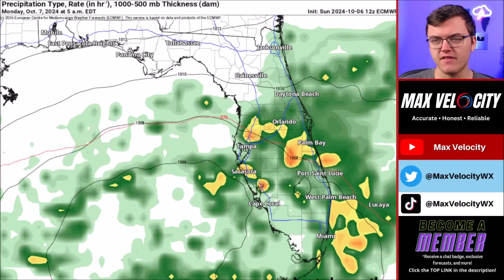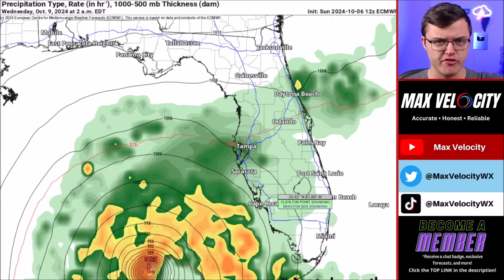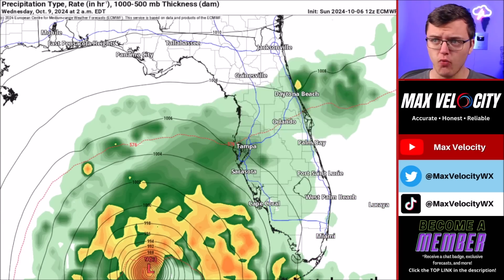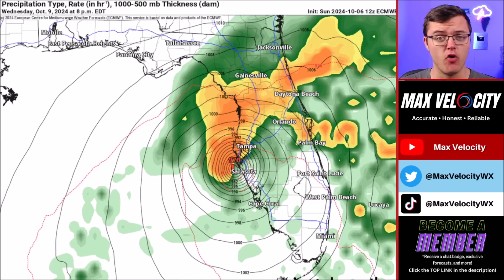Now let's go through the impacts we are going to see across Florida, beginning with Monday into Tuesday — really not much other than just some passing showers. As we go into Wednesday, that is when we are expecting landfall. The European model has this making landfall Wednesday night across areas near Tampa and Sarasota.